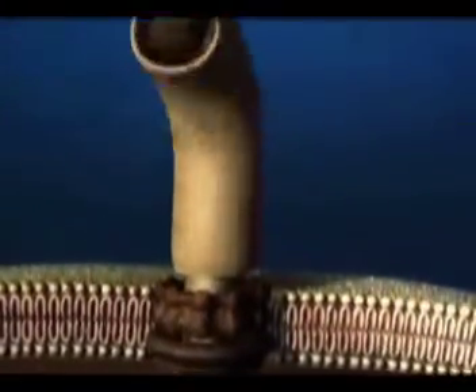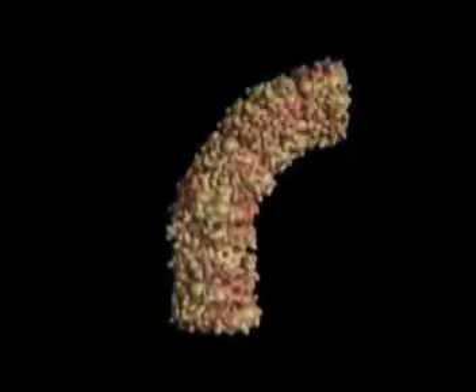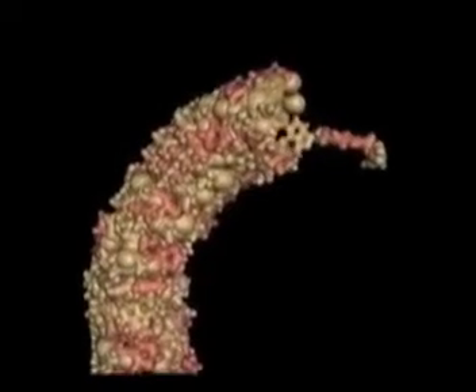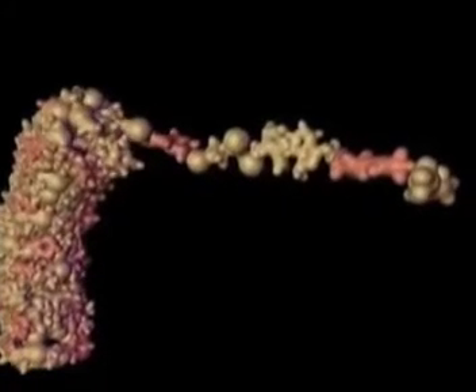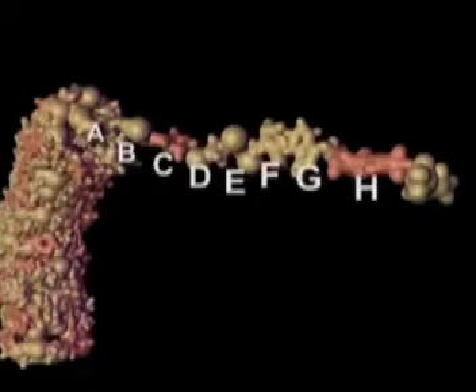The individual parts of a bacterial motor, like this ring structure, are each made of either a single protein molecule or an assembly of proteins fitted together into a specific shape. These proteins consist of one or more chains containing hundreds or thousands of individual amino acids. Biologists have compared the 20 different amino acids used to build protein chains to the 26 letters of the English alphabet.